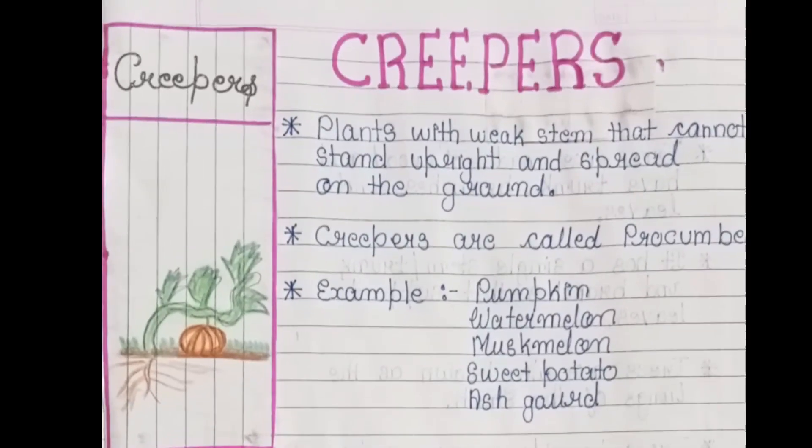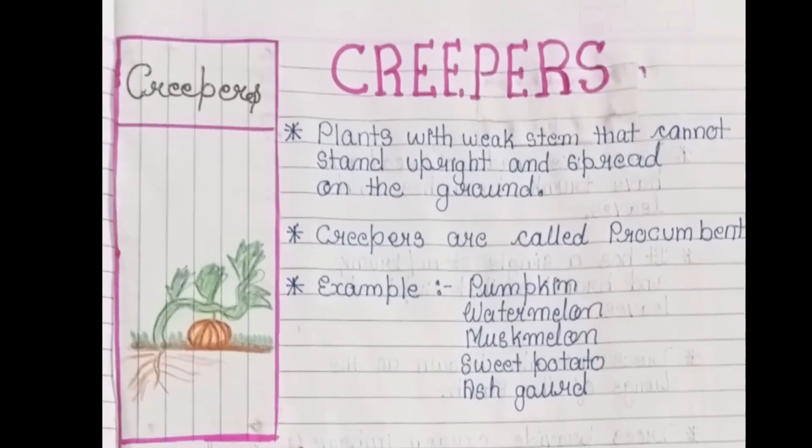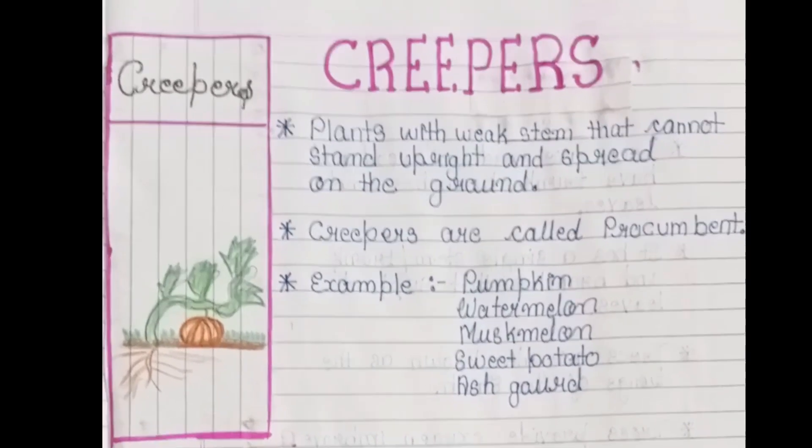Creepers are plants with a weak stem that cannot stand upright and spread on the ground.